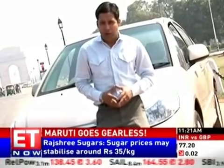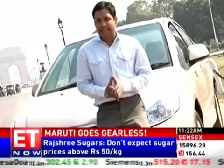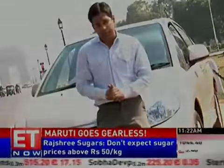Maruti's reply to Honda City and Hyundai's Varna is back in new shape, and Maruti hopes these new changes will help SX-4 achieve the success of its value for money hatchbacks in the Indian market.